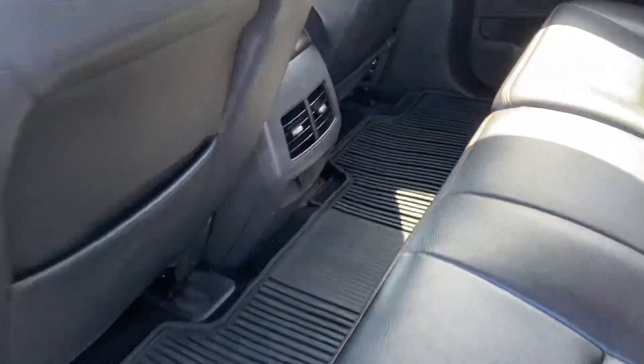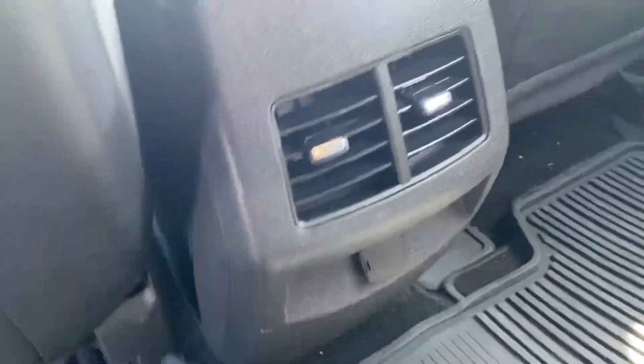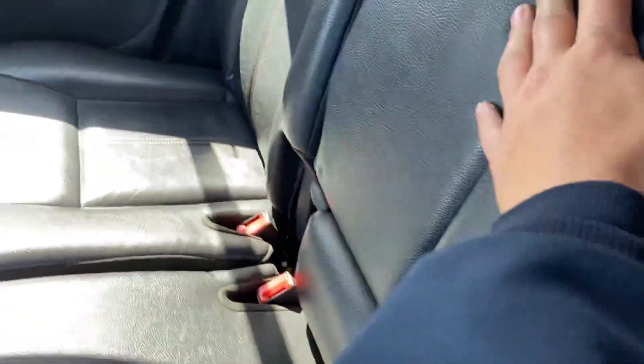The back seat has vents along with another 12-volt plug. There's also an armrest in the center that folds down with cup holders.